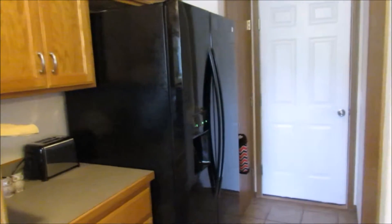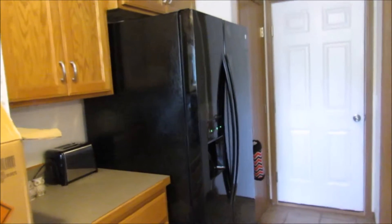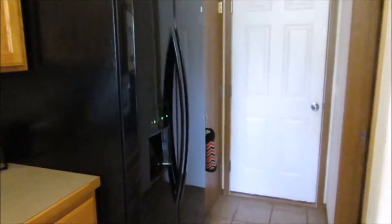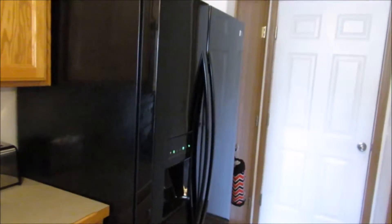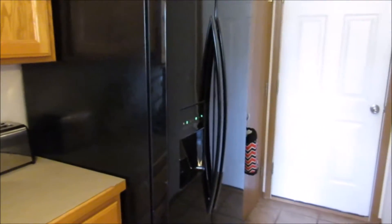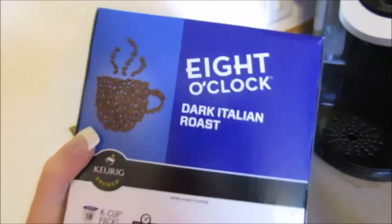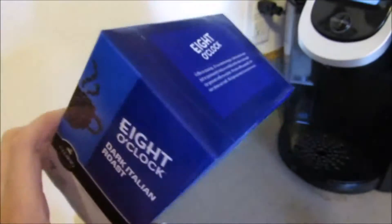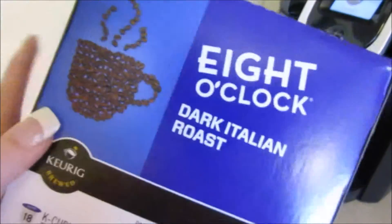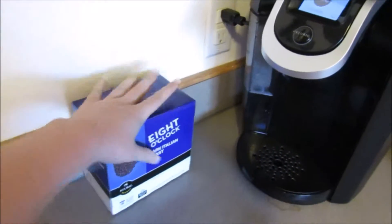I wanted to do a grocery haul — this is going to be my first vlog on my vlog channel, so I figured this would be a good start. I went to the grocery store a couple hours ago and already put everything away, but I can still show you what I picked up. The first thing is this 8 O'Clock dark Italian roast coffee for the Keurig. I don't drink dark roast, but it's my boyfriend's favorite and he was out, so I picked that up for him — he has to have his coffee.